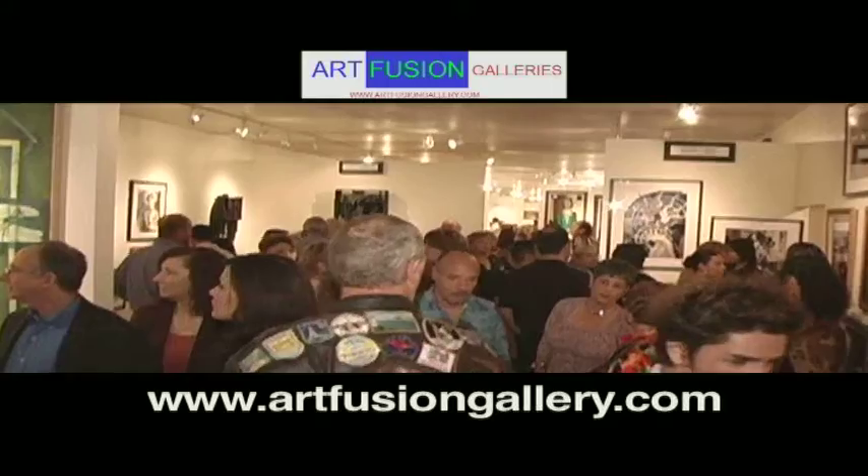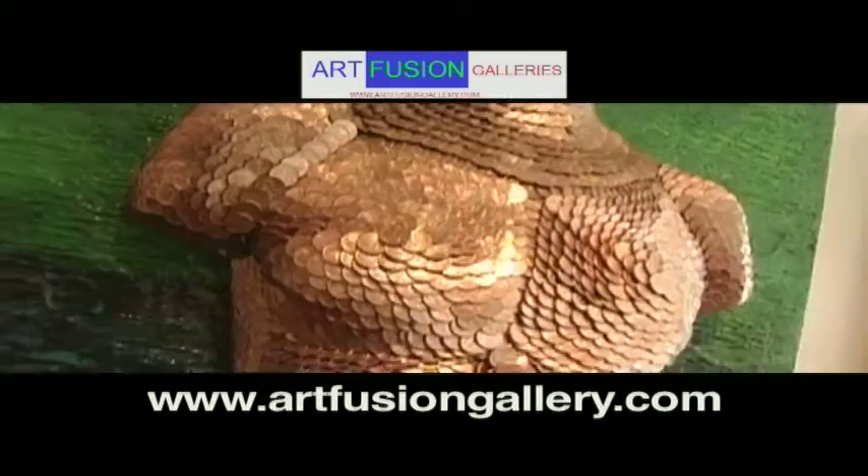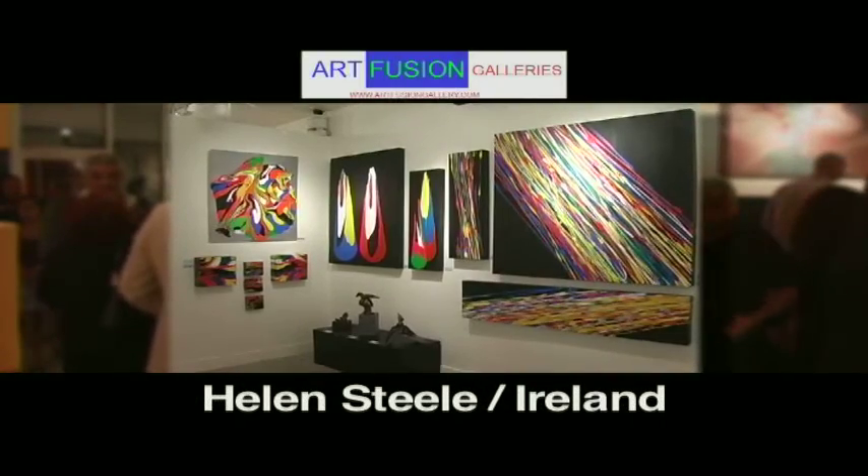Hi, I'm William Bramer and this is Art Fusion Galleries. With over 4,000 square feet of gallery space, Art Fusion Galleries showcases the latest in contemporary artwork from around the world.